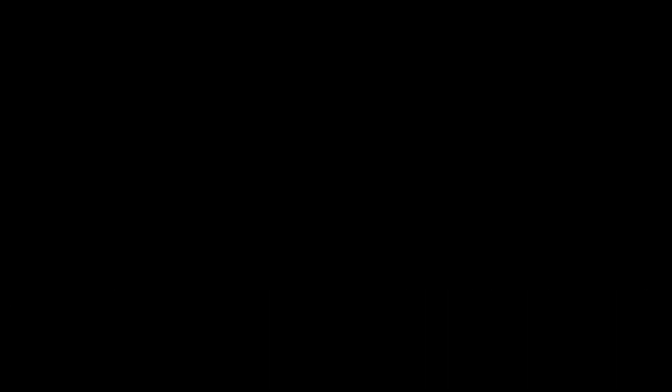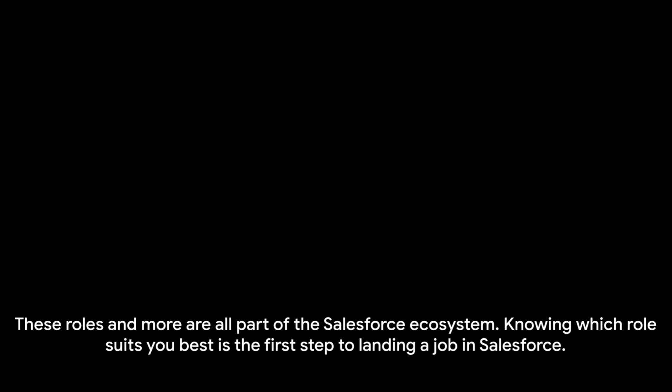Think of Salesforce as a thriving city, bustling with different roles and opportunities. You could be a Salesforce administrator, the gatekeeper who ensures the city functions smoothly, or perhaps a Salesforce developer, the architect who designs and builds the city's infrastructure. Maybe you see yourself as a Salesforce consultant, the savvy advisor who helps others navigate the city and make the most of what it offers. These roles and more are all part of the Salesforce ecosystem, and knowing which role suits you best is the first step to landing a job in Salesforce.